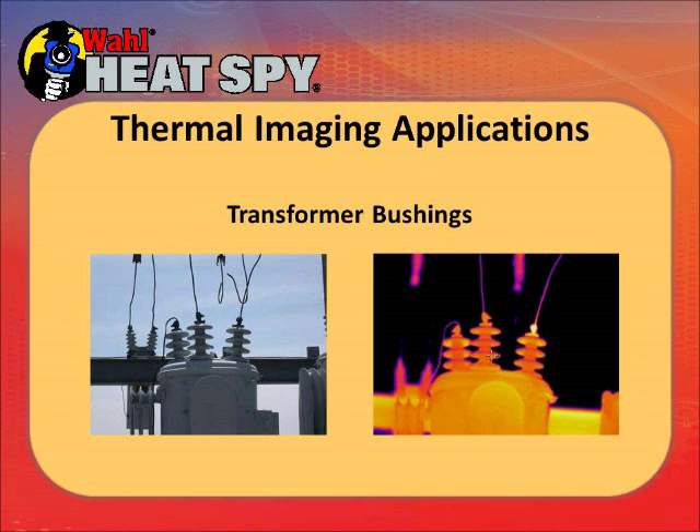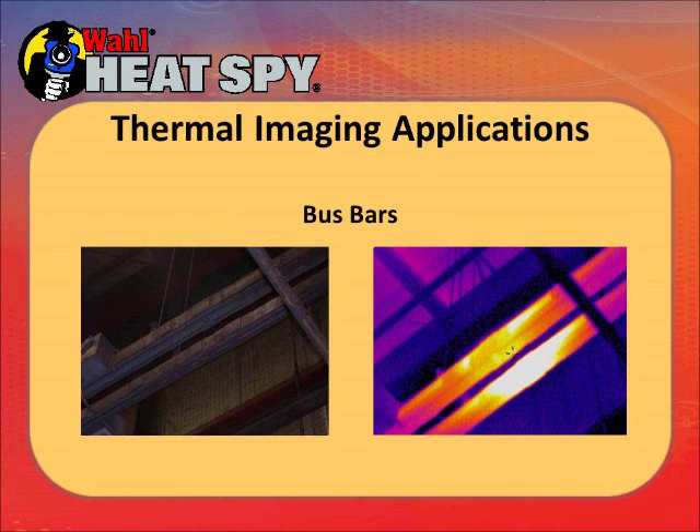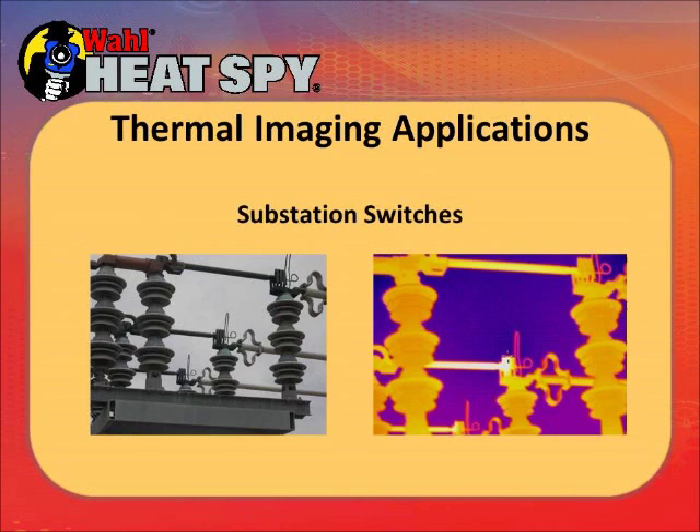Here are some high voltage fuses outside. You can see the one on the left is much hotter than the other two like it. These are some bus bars — one is hotter than the other. Substation switches show a hot connection on the picture on the right, in the center.